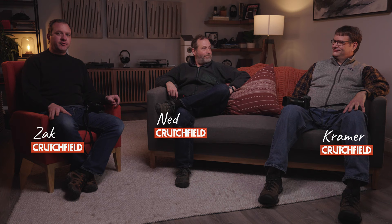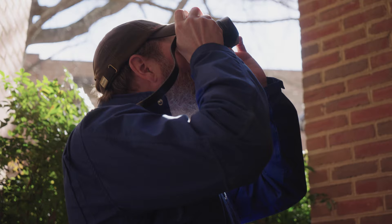Hi, I'm Zach. I'm with the video team, and with me today are Ned and Kramer. They're both writers. We're all part of the creative department here at Crutchfield, and we were lucky enough recently to get our hands on some really great Leica cameras to test out for a little while.